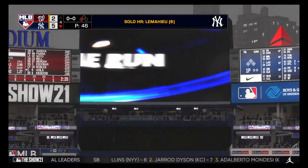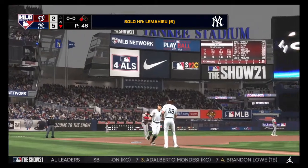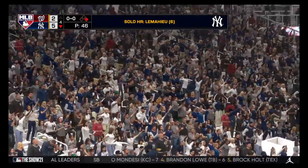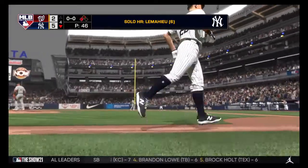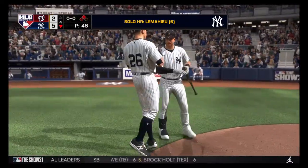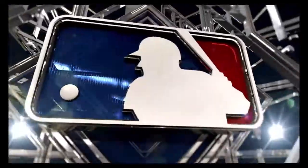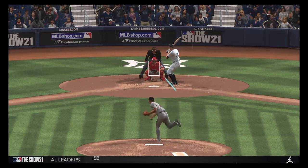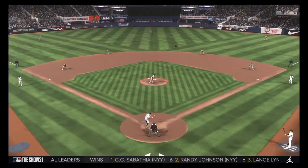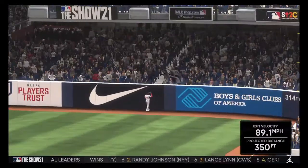I don't believe what I just saw. A solo shot here to straight away right field — his second home run of the game. And just like that, it's now a 5-2 ballgame. He is locked in at the plate. You hear so many of today's players talk about rhythm and timing — well, he is perfectly on time in the heart of the zone.